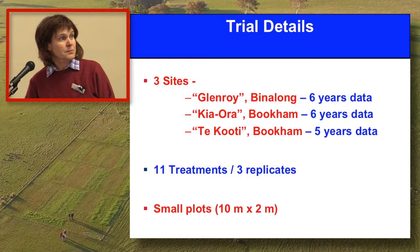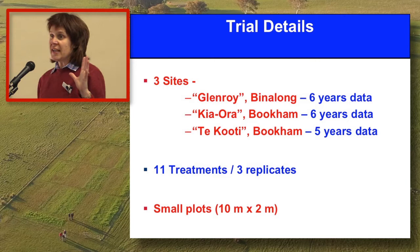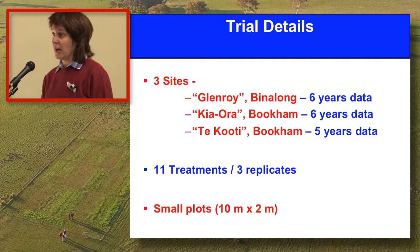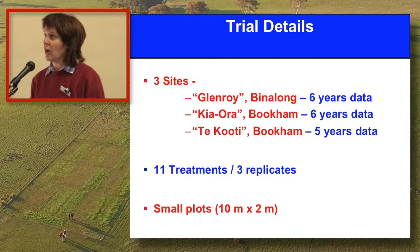We've had 11 treatments and three replicates at each site. That three reps is the key, because this piece of work needed scientific rigour, and that was why we actually went ahead and did a lot of this work - because there was very little science out there to back claims that were being made about various forms of fertiliser. It's all been small plot work, but the numbers we have now seen over six years show a lot of consistency, and I think it's a fair guide as to what is actually happening.